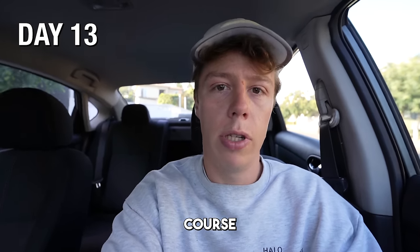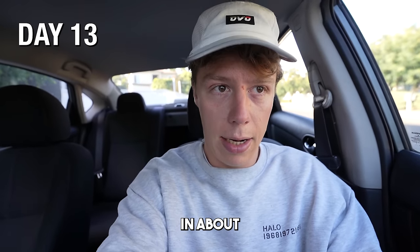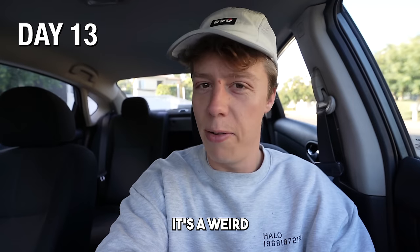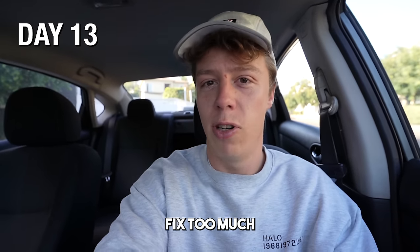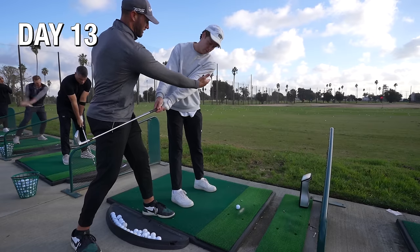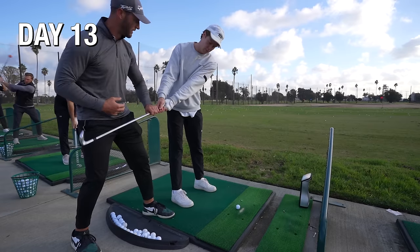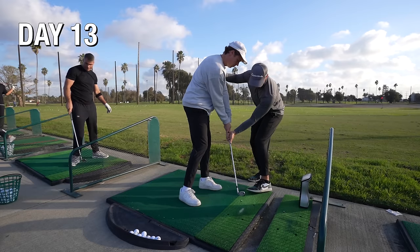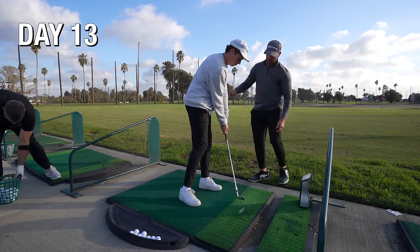I'm about to head over to the golf course and get my first lesson in about four years. It's a weird thing to say, but hopefully he doesn't fix too much so I don't have to change my entire swing fully. Of course, that's exactly what happened. The main things he told me were to keep my clubface closed during my backswing more and to have more shaft lean on impact.